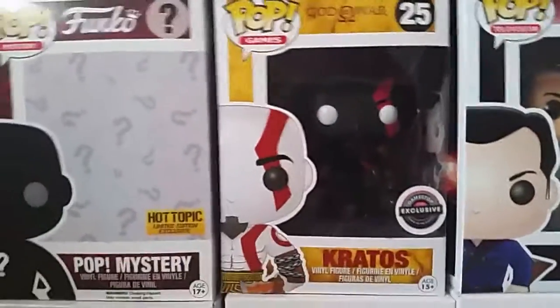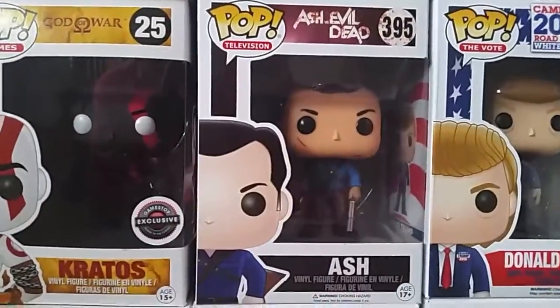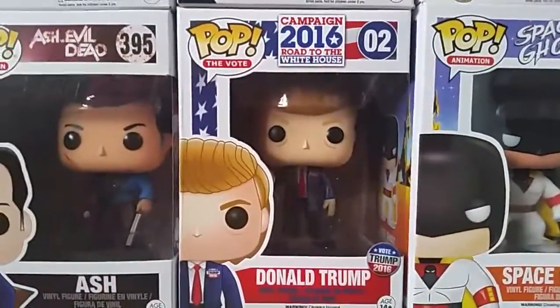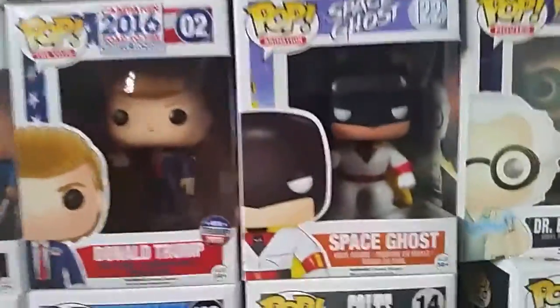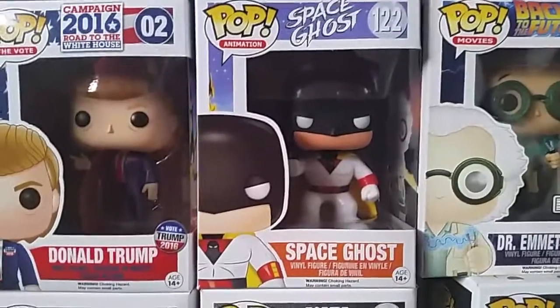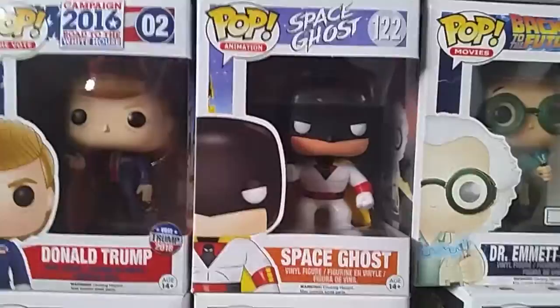We have the Black Kratos GameStop exclusive — I think that's the Fear Kratos, I'm not sure — Ash from Ash vs. Evil Dead, and Making America Great Again Donald Trump. Glad I got that one — it's really shot up in price lately. Space Ghost Pop — I'm hoping at a Comic Con coming up in June, the guy that voiced Space Ghost on Space Ghost Coast to Coast is going to be there, and I'm hoping to get him to sign this. That'd be really cool.